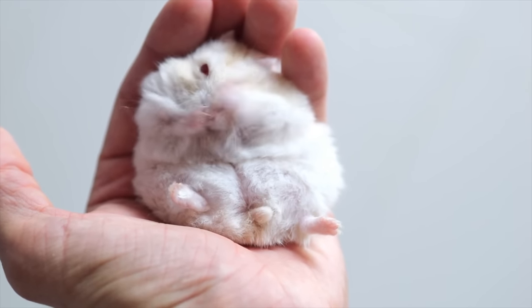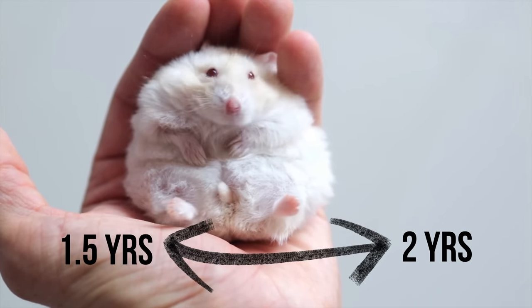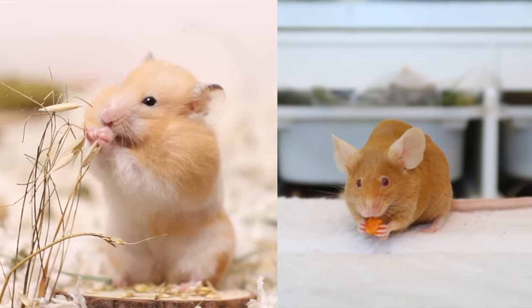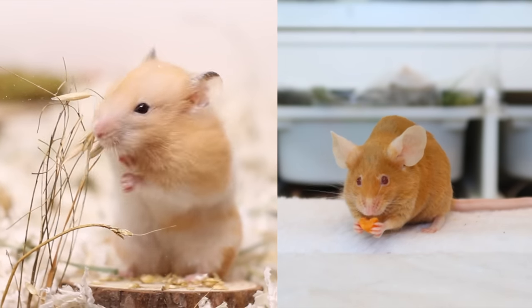Hamsters and mice share a pretty similar lifespan on average, living one and a half to two years. This is typically due to how overbred they are, leaving them with genetic conditions that you may not even be able to physically see. As for their diets, hamsters and mice are both omnivores, meaning they eat a variety of plants, seeds, and protein-based foods — but even though they eat a similar diet, they still have their own unique nutritional requirements.